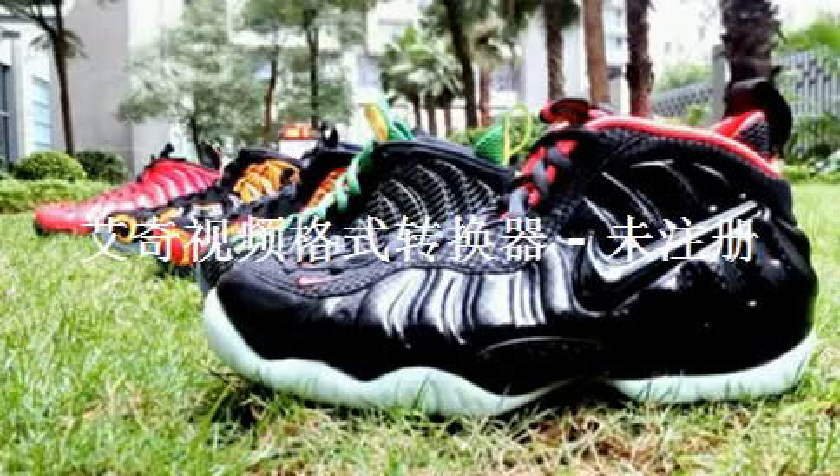Last but not least, we have the Yeezy Foamposite Pro as you see right here. I love this shoe — the scale print all over it looks so sick. It's finally a Foamposite that doesn't have stupid designs all over it. They've only been releasing bad graphic foams for the past year, with the exception of the Supreme, Doernbecher, and Oregon. These are $250, which is the inhibiting factor for me — to pay $250 for a shoe it has to be one I really love. I'll have to see them in person, but if I'm feeling them I might pick them up.